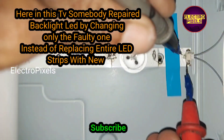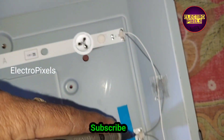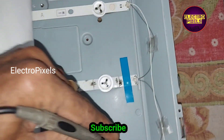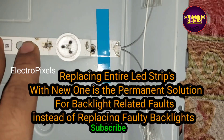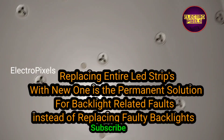Here I found that somebody repaired the backlight LED by changing only the faulty one — this is the reason for the repeated backlight-related fault. In our videos, we always say to replace the entire LED strip with a new one, as that is the permanent solution for backlight-related complaints.